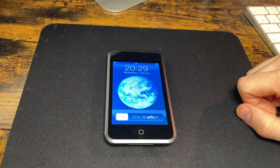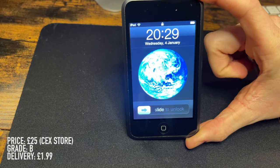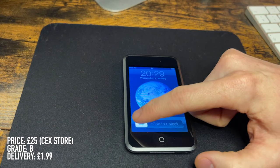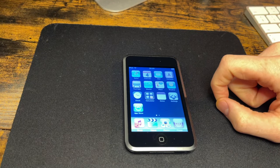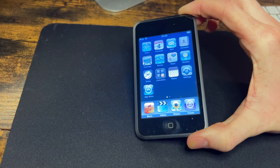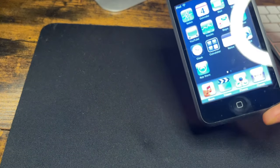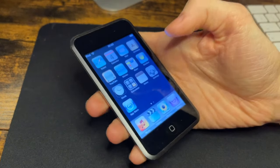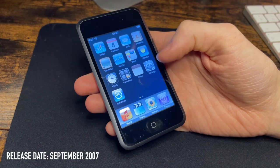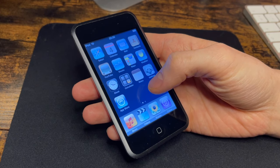So, the iPod touch first gen — very similar in terms of looks to the iPhone. I picked this up at a used game shop in the UK called CEX. I wanted the first generation specifically because a friend of mine owned one before I had the second gen, so this was my very first experience of an iOS device. I believe it was released in September 2007, since the iPhone launched in January of that year.